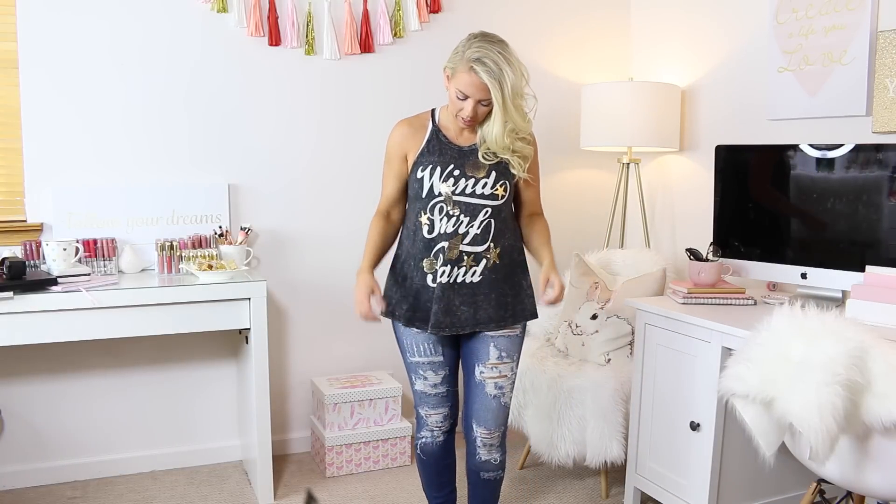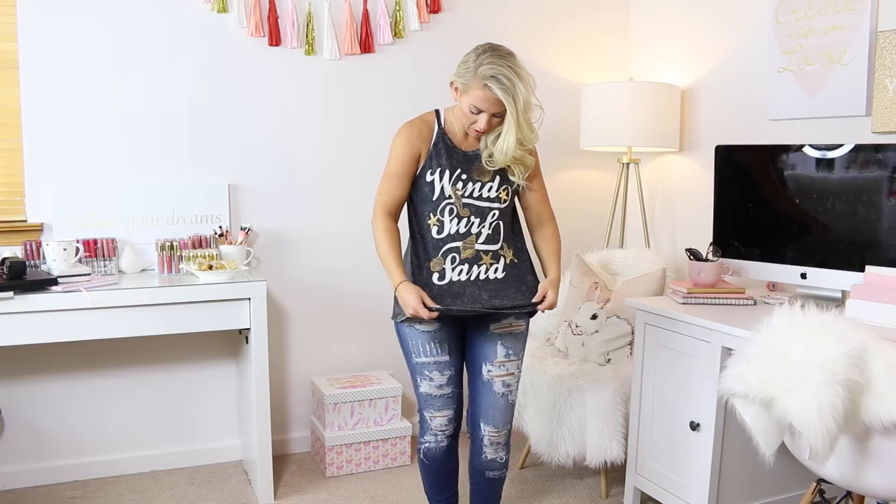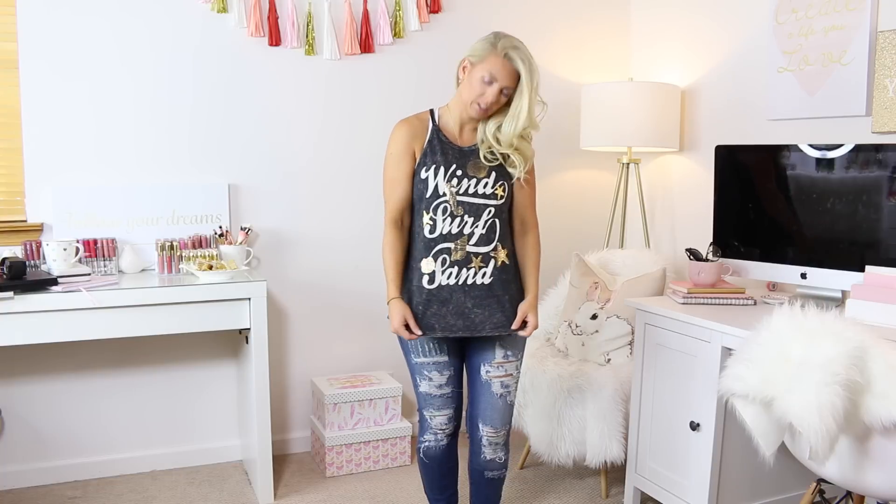So this is another shirt that I really love that is just very beachy. It says wind, surf, sand, and it's got little shells on it. I really like the neckline because I think it's very flattering. I really like this — it's just really soft and comfortable as well.